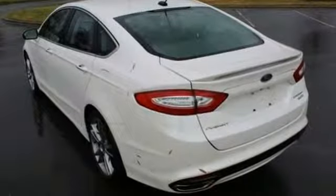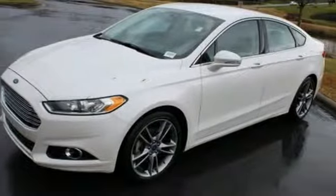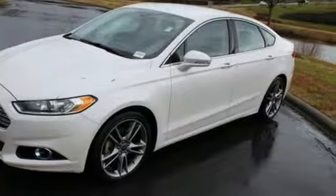Edmunds.com finds its light steering yields ample feedback and the whole package changes direction with remarkable ease. Ford is America's best selling vehicle brand. You'll never know until you try — test drive it today.